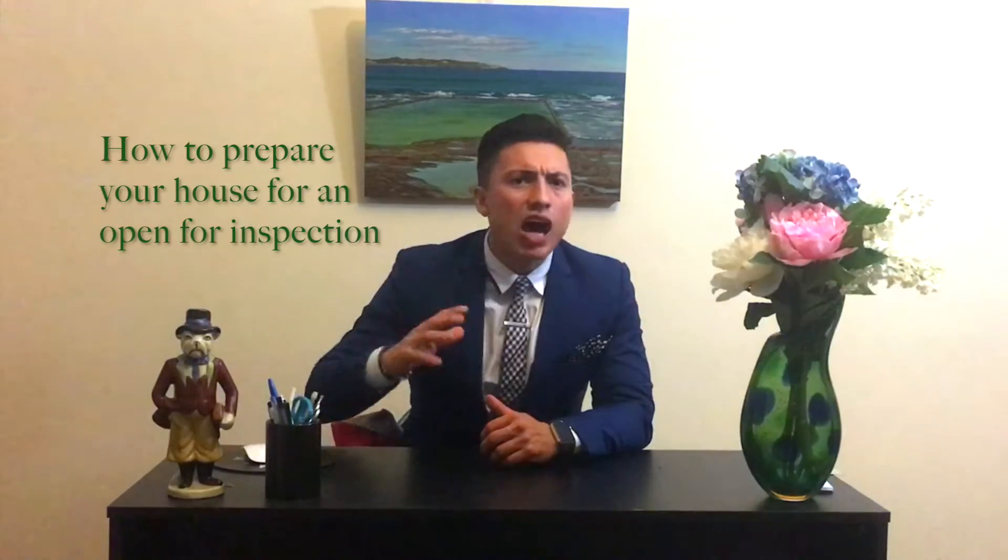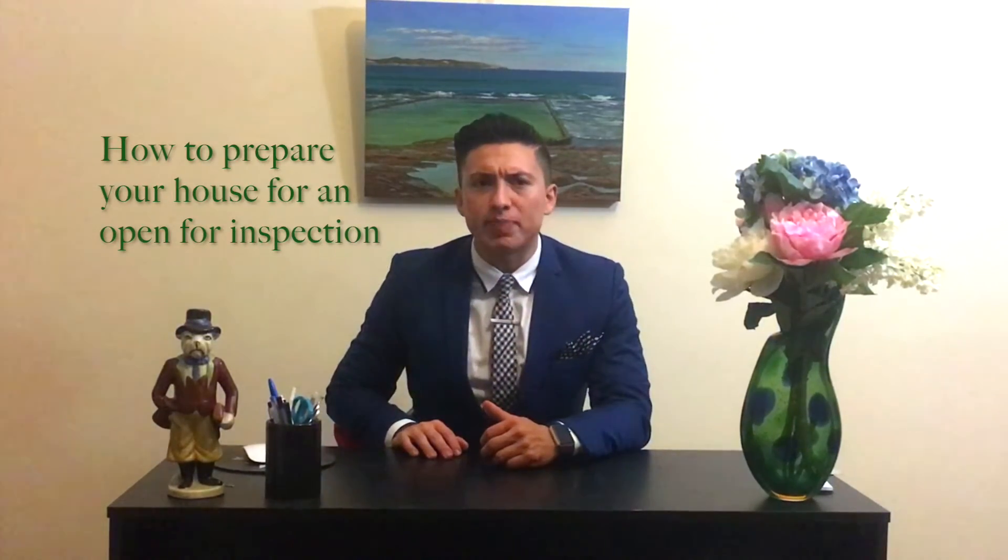Good afternoon viewers, Christian Rodriguez from Big More Hut Realty, your host for today. Tune in, bringing the real estate information that you should be aware of. Today's topic: how to prepare your house for an open for inspection.